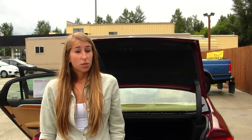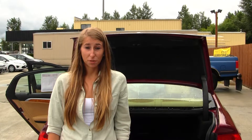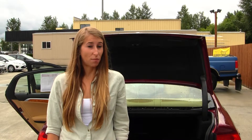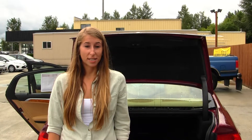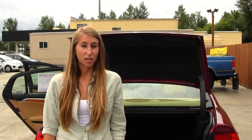All of our inventory at Marysville goes through an extensive service and safety inspection. They are beautifully detailed, so you can purchase with confidence. Give us a call today to set up a test drive with one of our professional sales representatives at 360-659-4000. Thank you for clicking on our virtual tour.